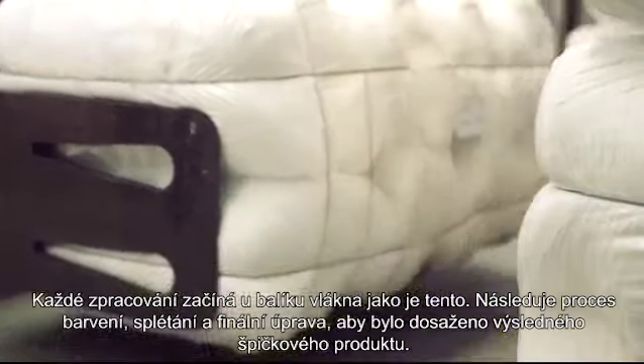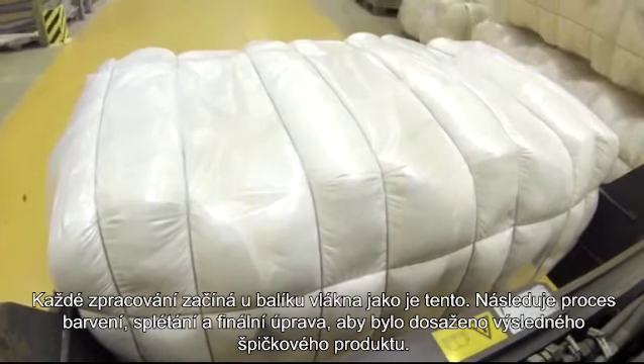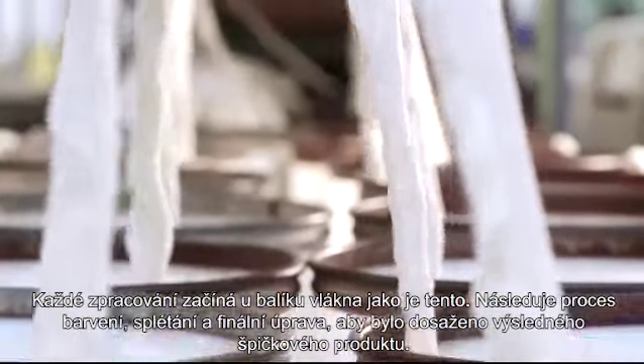Each production begins with a fiber bale like this one, which will undergo dyeing, spinning, and finishing operations to achieve a finished, high-tech yarn product.